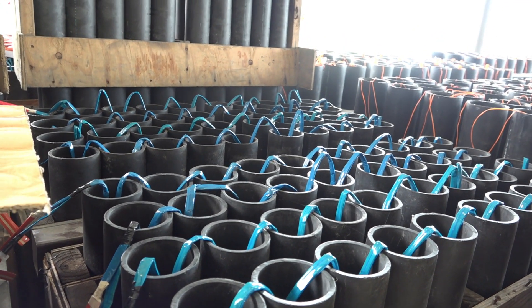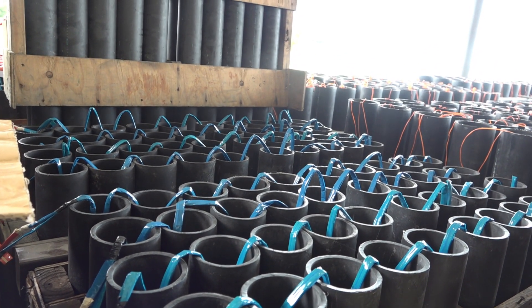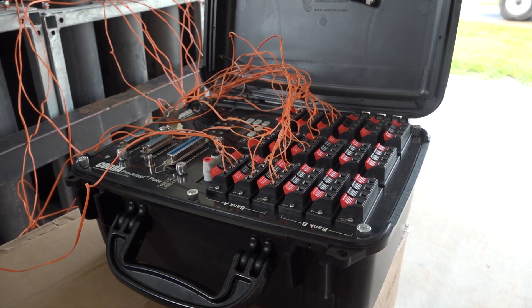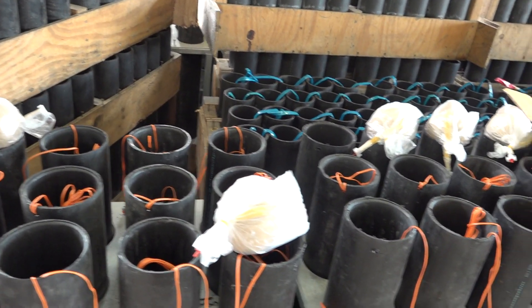So this is what you call a trailer, and how long does a trailer usually last time-wise? 20 minutes. So this is a 20-minute show, but you actually go all over the state of Texas doing shows.